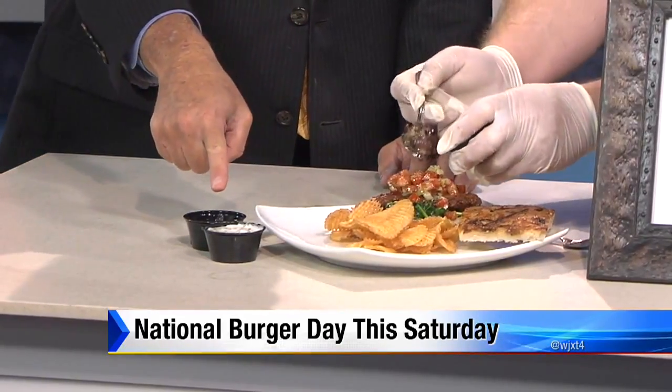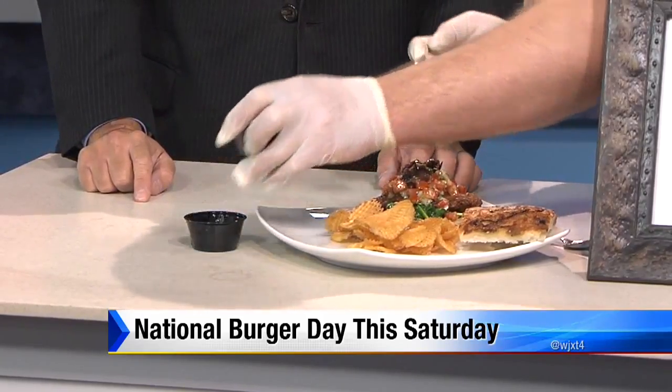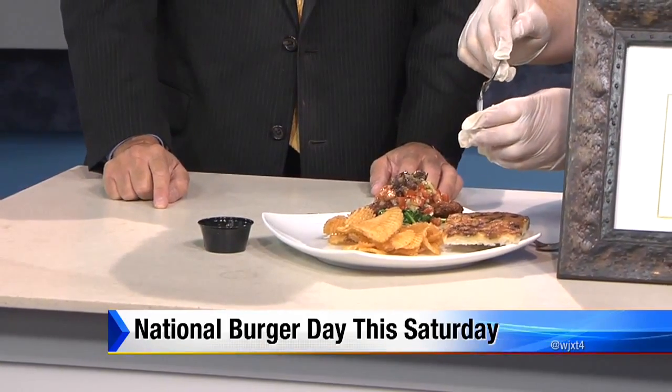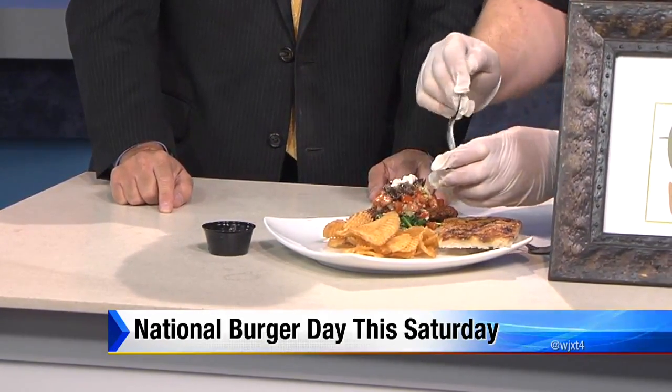And is this tzatziki? That is tzatziki, correct. So that's more of a Greek flavor. With tzatziki, you know, it's your cucumber, your Greek yogurt, lemon juice. It's just an amazing combination.